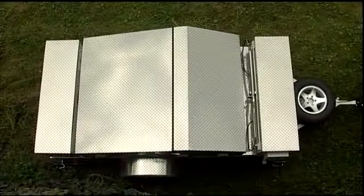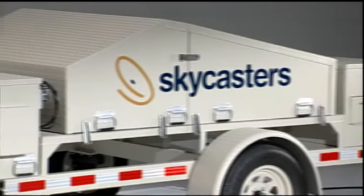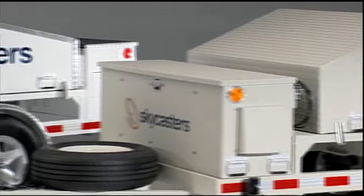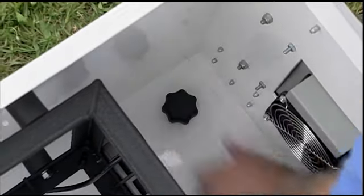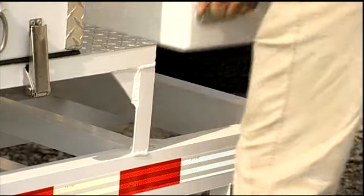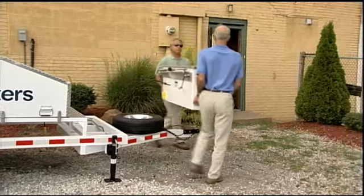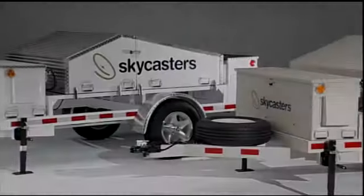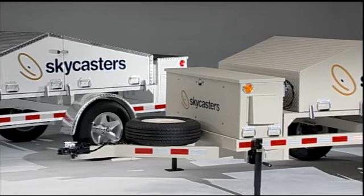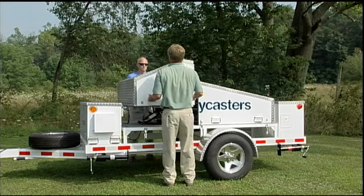Skycasters supports these communications capabilities with performance-enhancing structural design features. For instance, the rugged electronics enclosure rides up front to minimize bumps and vibration. Even better, you can remove the entire box quickly and easily, so you can take your electronics indoors without taking the components apart. No tools needed. To protect the dish from rock or tree branch strikes, you can outfit your MST with an optional turtle shell protective cover.